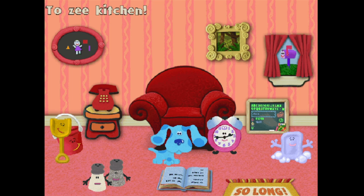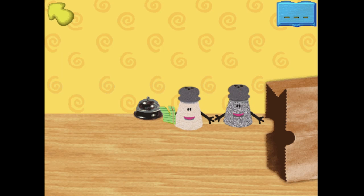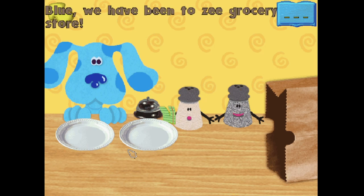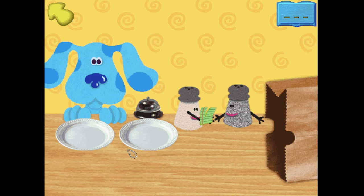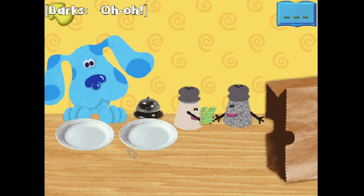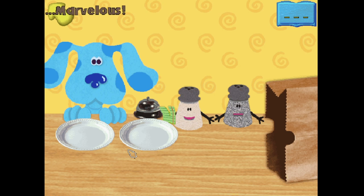To the kitchen! Blue, we have been to the grocery store. What do you think your friends want for snacks? Oh, no! My snack list! It is ripped. A lot of the letters are missing. We will need some help. Will you help us? Marvelous!